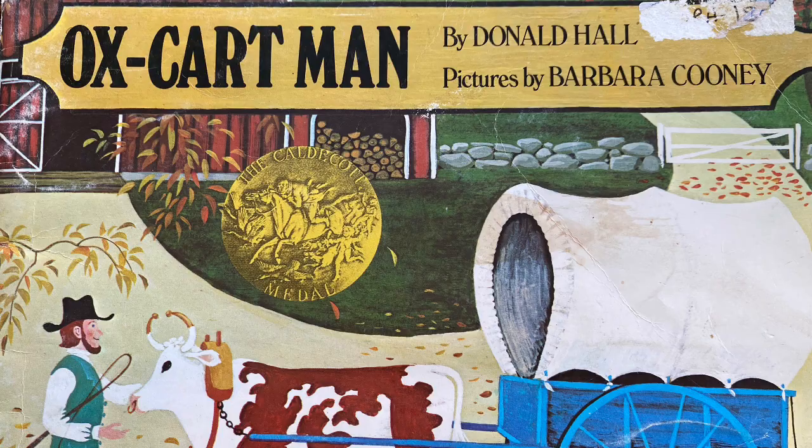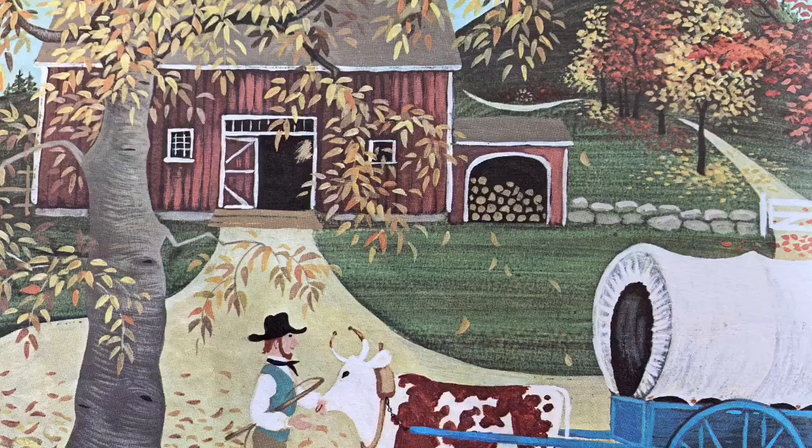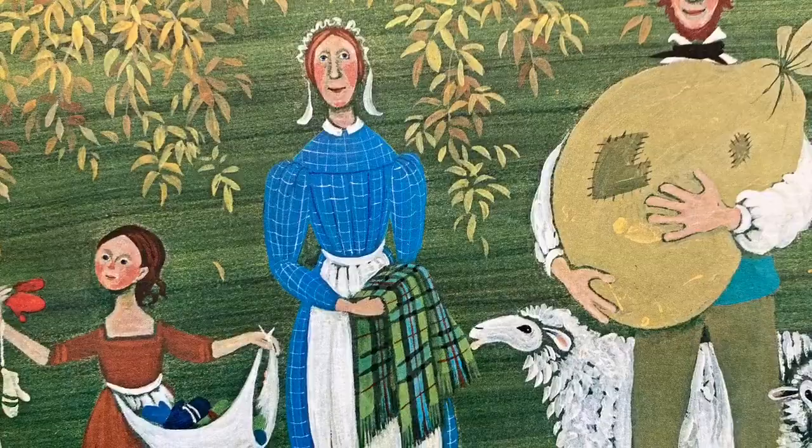The Ox Cart Man by Donald Hall, pictures by Barbara Cooney. In October, he backed his ox into his cart, and he and his family filled it up with everything they made or grew all year long that was left over. He packed a bag of wool he sheared from his sheep in April. He packed a shawl his wife wove on a loom.